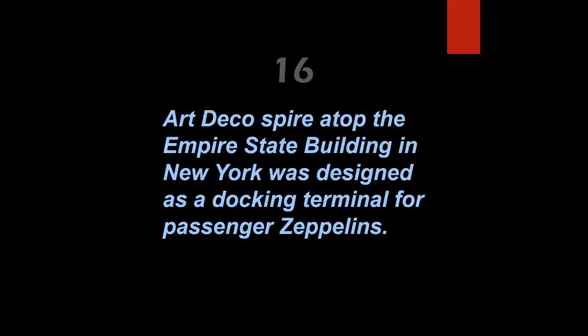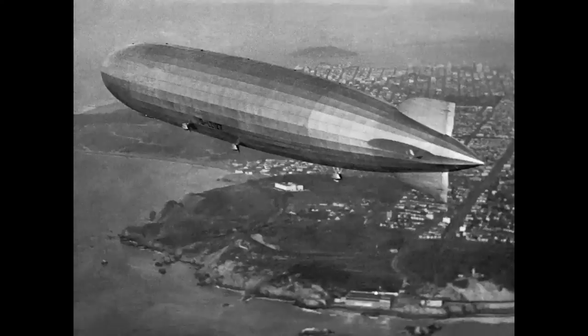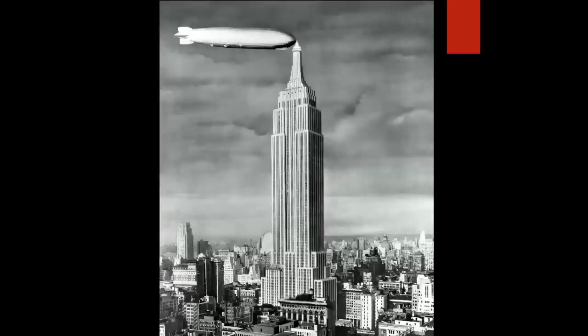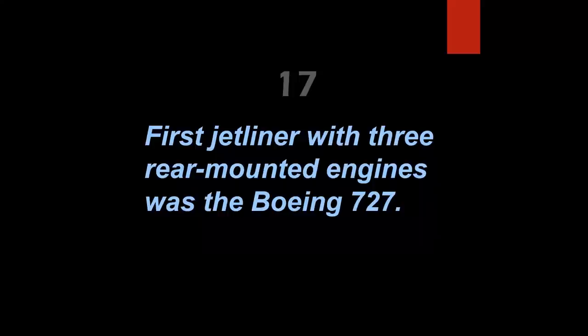The Art Deco spire atop the Empire State Building in New York was designed as a docking terminal for passenger zeppelins — absolutely true. The Graf Zeppelin had already traveled around the world by the late 1920s and made scheduled passenger flights across the Atlantic. The Empire State Building, which opened in 1931, was designed as a docking station for the Graf and other zeppelins intended for worldwide passenger service. The building is 1,250 feet tall to the top of the spire; the Graf Zeppelin was 775 feet long.